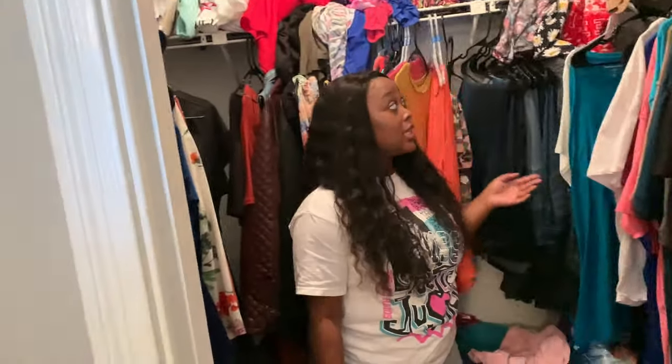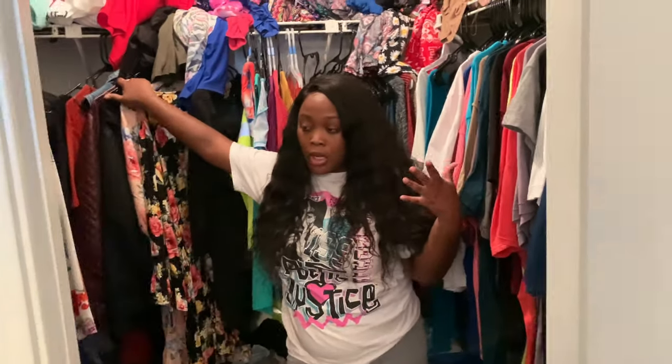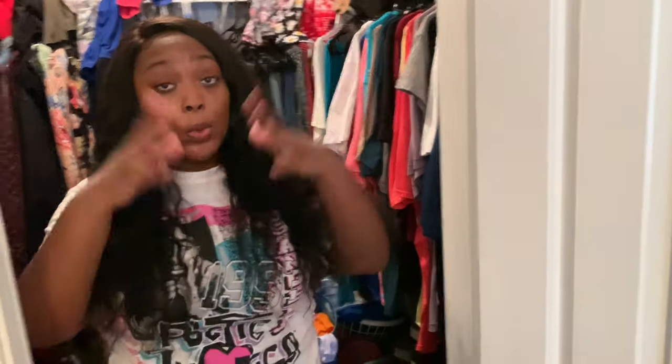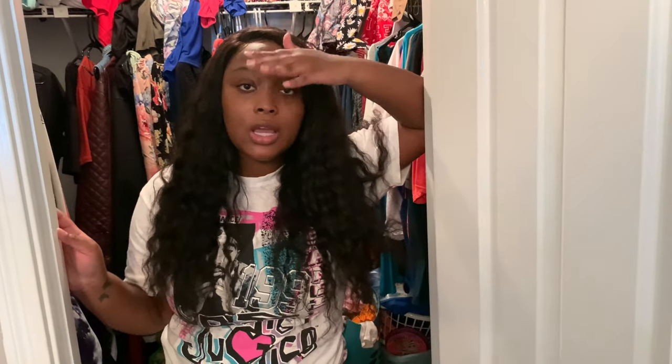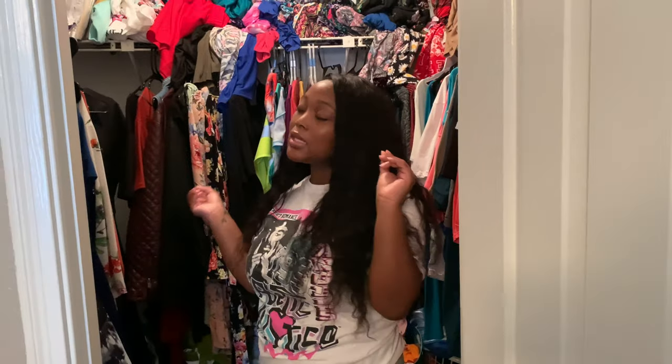This is a nice apartment overall, especially if you're just starting off or moving to Houston, Texas. When I move out, I'll be sure to give y'all the name of this apartment. It's a two bedroom, one bath — not fully decorated yet, but it's livable. I'm leaving in about four or five months so there's not much point in redecorating. If you have any questions or advice about Houston, comment down below. Please like, comment, subscribe — and I'll see y'all later, goodbye!